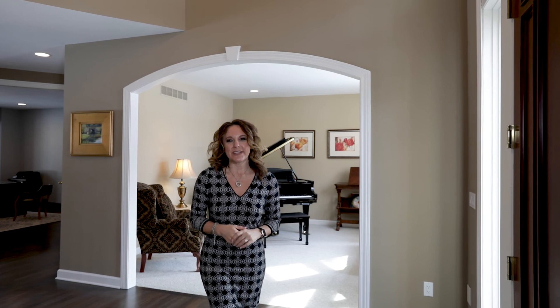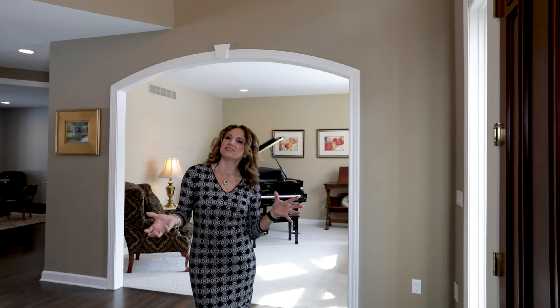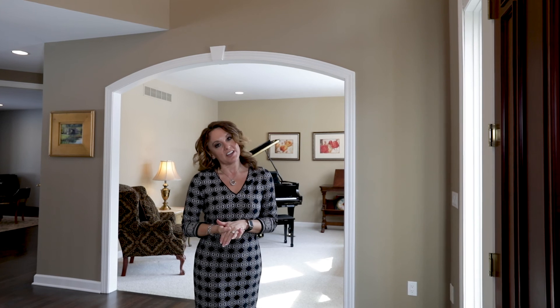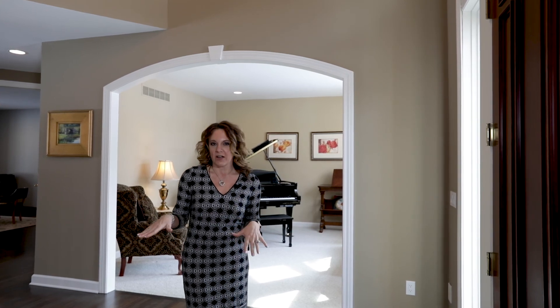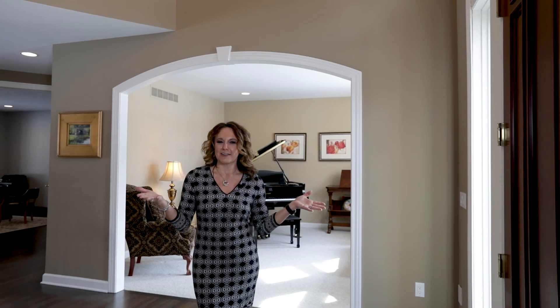Hi there, welcome home to 1723 Mystic Hills Drive in Milford, Michigan. My name is Terri Fennellan. I have for you today a stunning colonial home. We're at 4,400 finished square feet with another 2,500 unfinished in the lower walkout level. We've got four bedrooms and five bathrooms. Come on in.